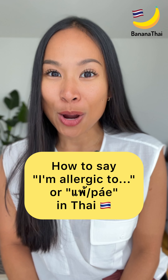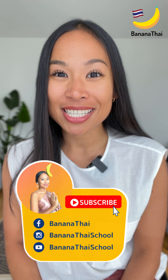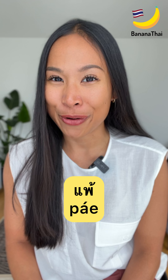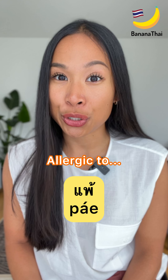Quick Thai lesson today. I would like to teach you the word 'allergic to.' In Thai, we use the word pè — high tone, long vowel sound. Pè means allergic to.